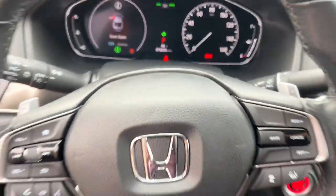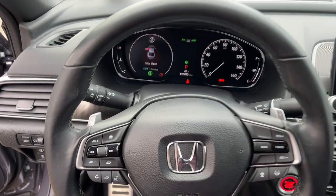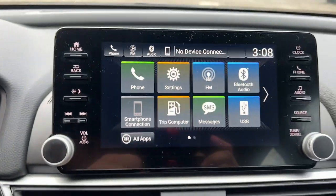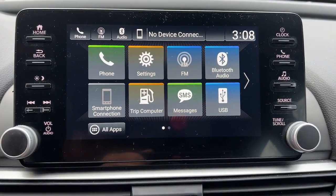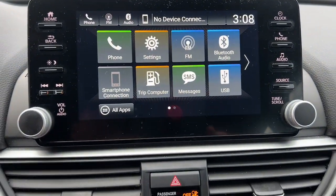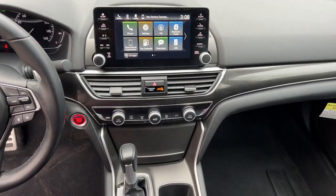These are just some of the great options this vehicle comes with: four cylinder engine, fog lamps, backup camera, dual zone AC, alarm, leather steering wheel, intermittent wipers, floor mats, tire pressure monitoring system, CVT transmission.